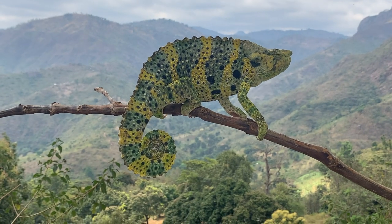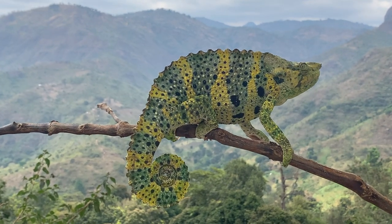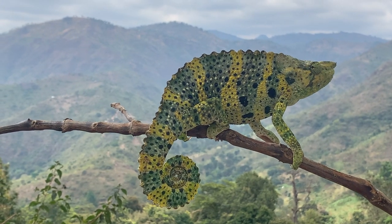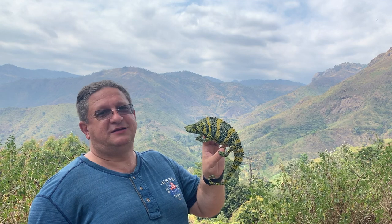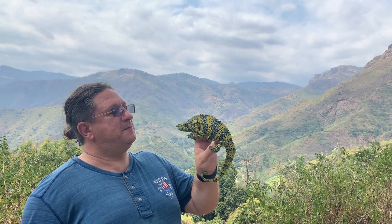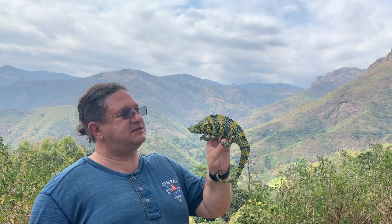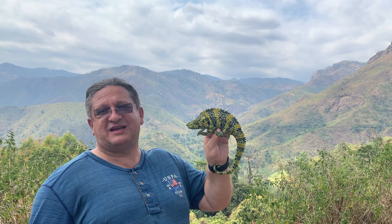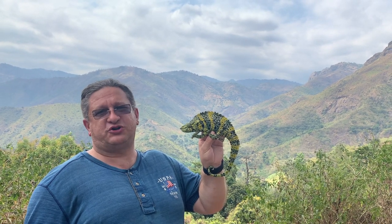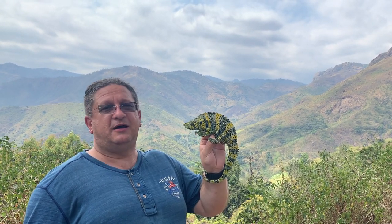Meet the gentle giant of the Usambara mountains — the Mellar's chameleon, sometimes called the elephant ear chameleon, sometimes the one-horned chameleon. The fact is it is the biggest chameleon of continental Africa. He lives here on the southern slopes of the Usambara west mountains in agriculturally used land. It was deforested and turned into orchards and fields, and lots of crops are grown here including mango trees.